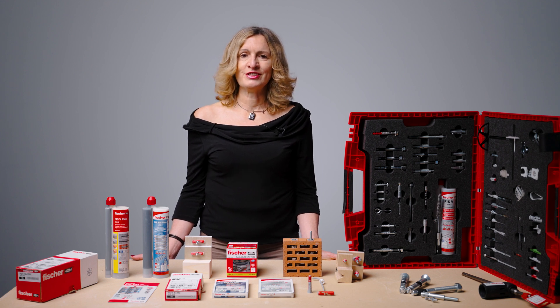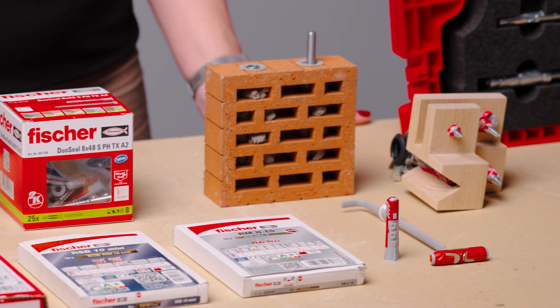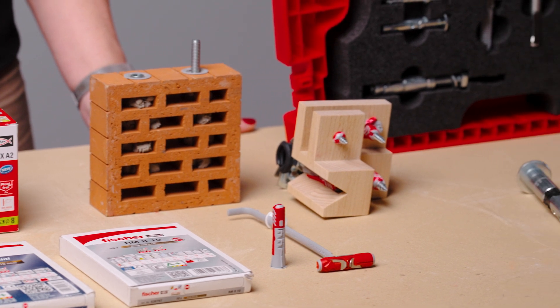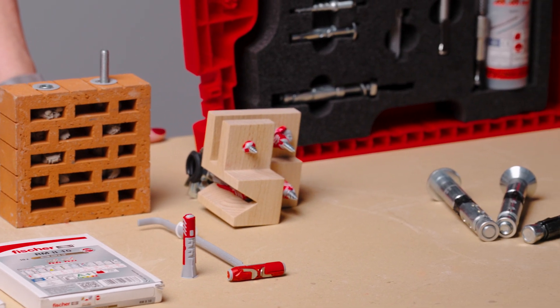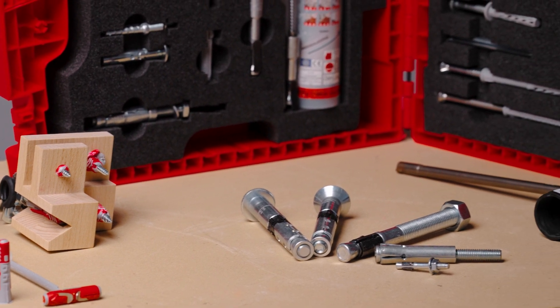Share your experience and any challenges with anchor specification and applications with us. Our training sessions can be made interactive. We can discuss your applications, answer your questions and go on this journey together, making sure the best practice is followed.